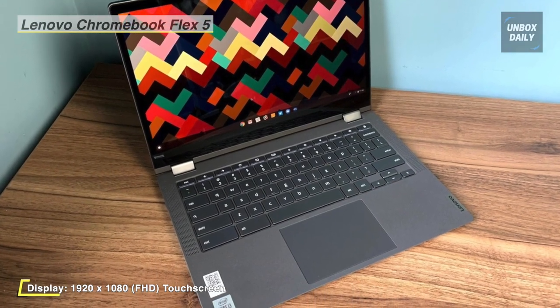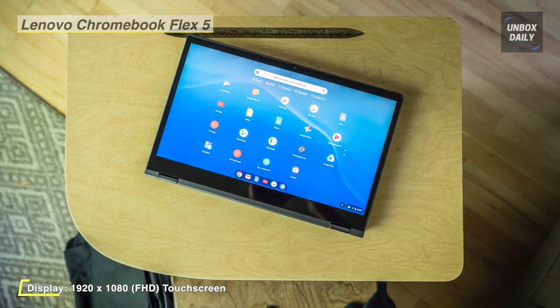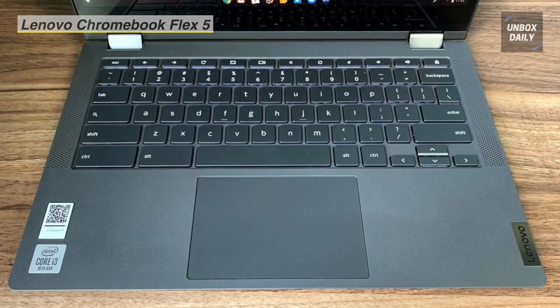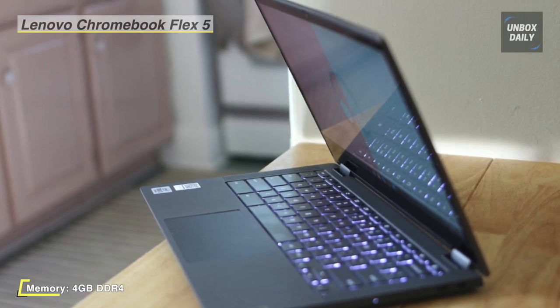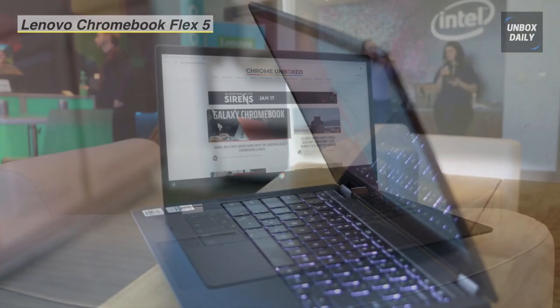The Chromebook Flex 5 has narrow bezels and an impressive full HD IPS display, so you can enjoy movies and videos in crisp, clear, and vibrant detail with fewer distractions. With user-facing dual speakers, you get a genuinely immersive audio experience. The USB 3.1 Gen 1 Type-C port allows fast data transfer, multimedia streaming, and battery charging all from a single port.